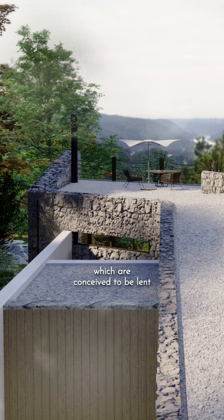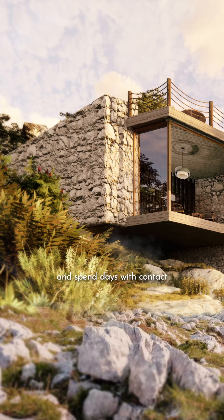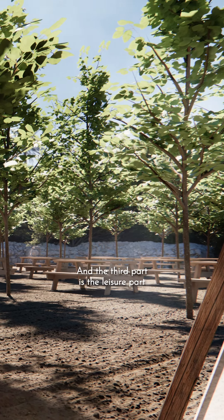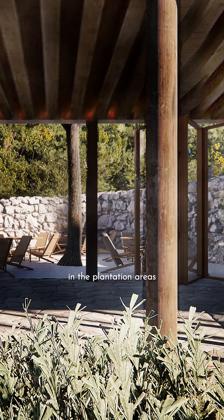The second part of the project is 10 units which are conceived to be land where someone can come and spend days in contact with nature, just to experience the village and everything that's there. And the third part is the leisure part, which is mainly a restaurant that cooks everything that's planted in the soil, in the plantation areas.